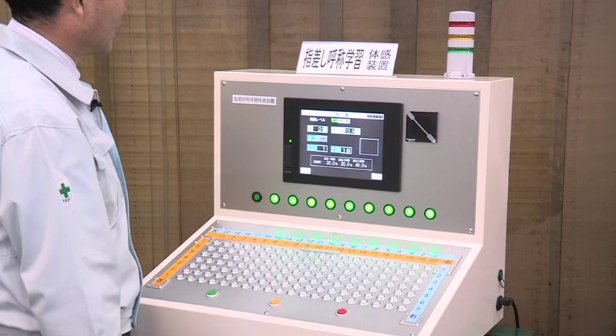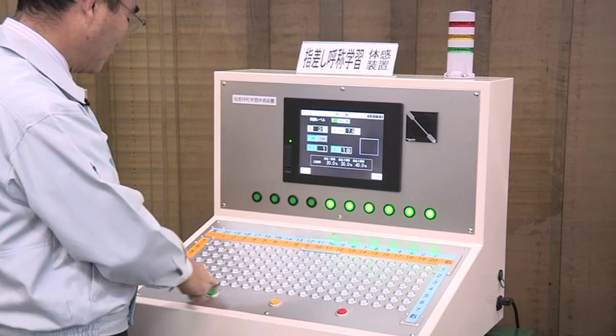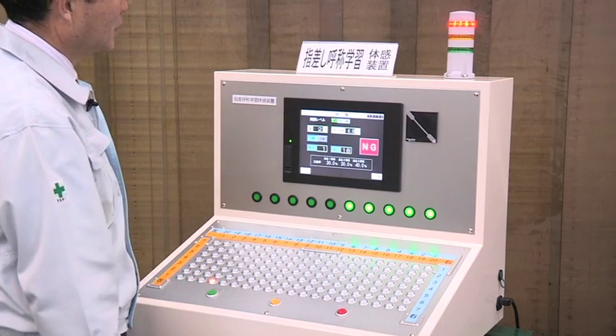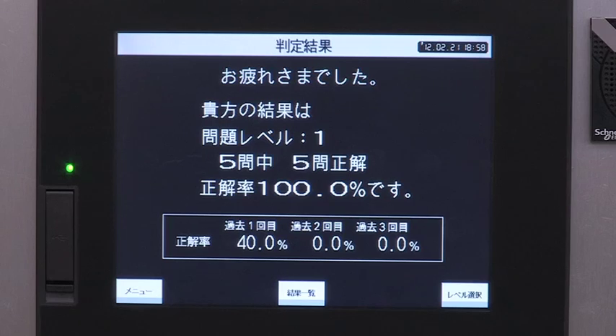Next, let me enter a wrong answer on purpose. Left vertical 1, horizontal 18. When we enter a wrong answer, a red lamp will light up. At the completion of questions, this screen will be displayed. The first test was taken without the pointing and calling procedure, and the accuracy ratio was 40%. The second test was taken with the pointing and calling procedure, and the accuracy ratio was 100%.